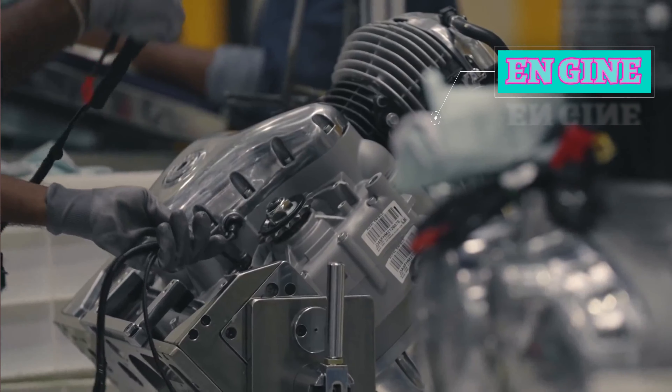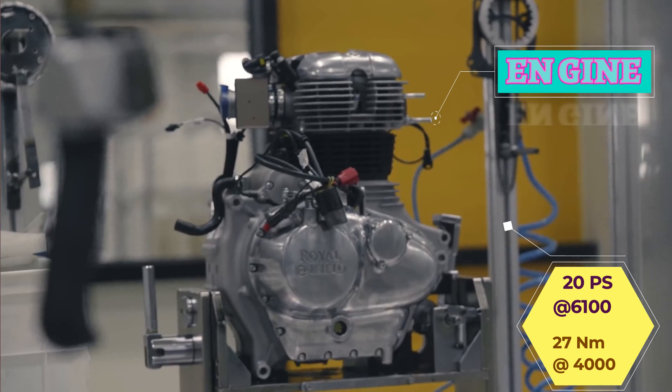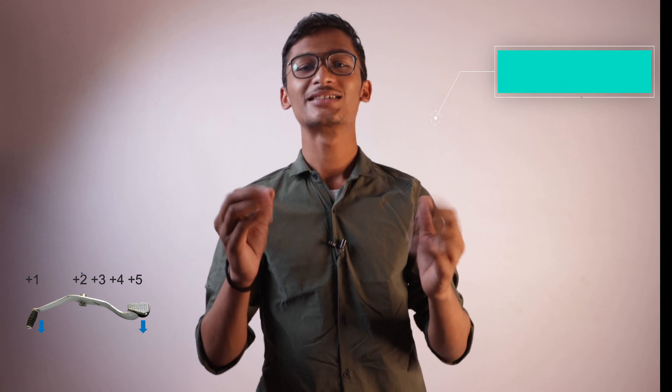Let's talk about the engine. In this you will get a 350cc engine which generates 20 PS power and 37 Nm torque. This engine comes with 5-gear transmission and it's only self-start.